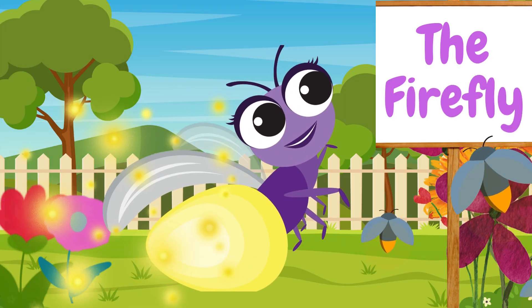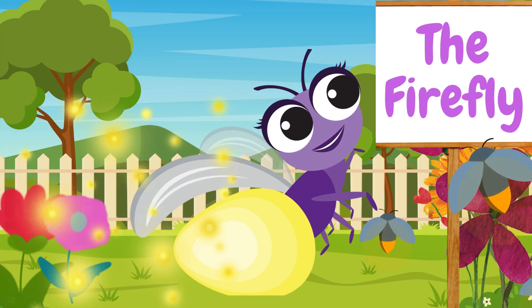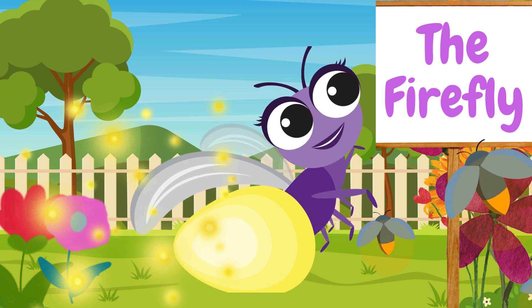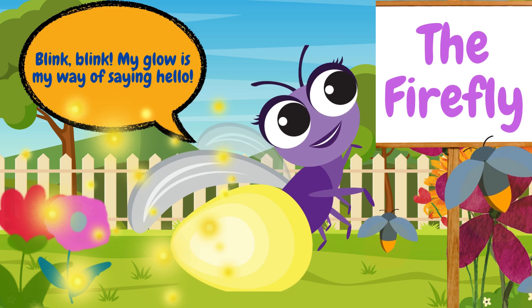Ooh, look, a firefly. Fireflies are amazing because they light up at night. They have a special glow to attract friends and show off. Isn't that magical? Blink, blink. My glow is my way of saying hello.